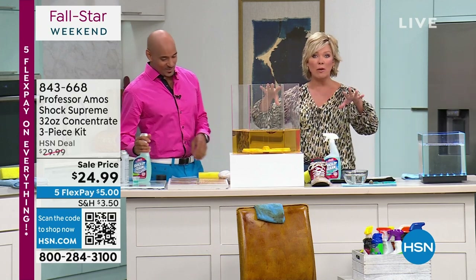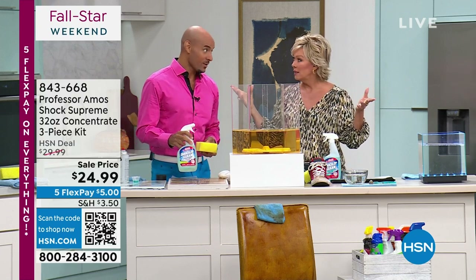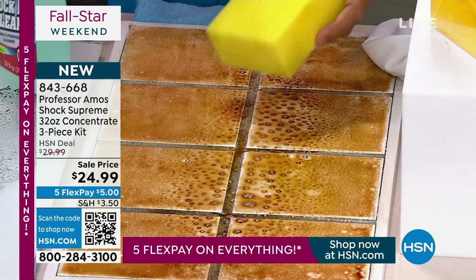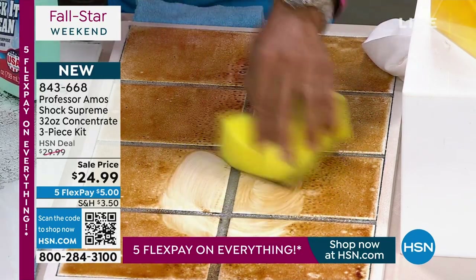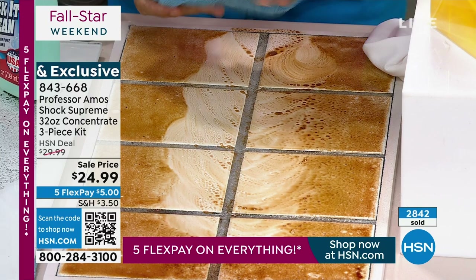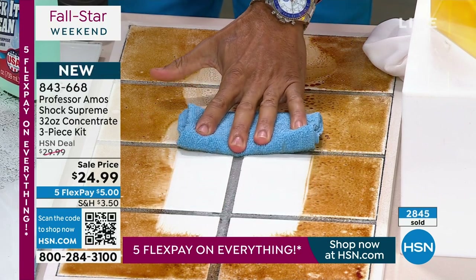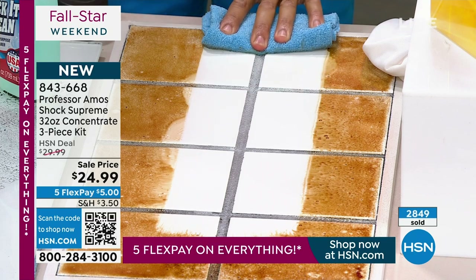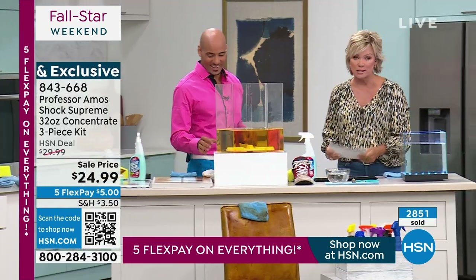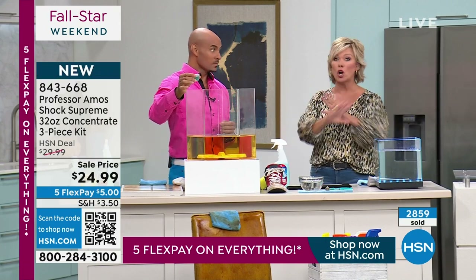If you have grout you think is supposed to be gray, try cleaning it first because it might be white. You don't know how dirty it is until you use this proprietary formula. About an ounce of Shock It Clean in this bottle — the rest is water — that's a moderate strength. Look at that degreasing technology on the grout. It restores the tile back to its original color. And it smells amazing — citrus, pine, lavender mint, fresh and clean, or ocean.